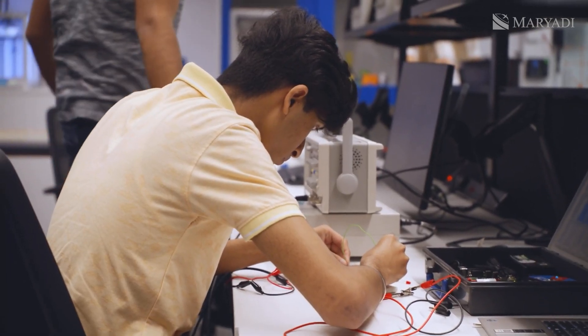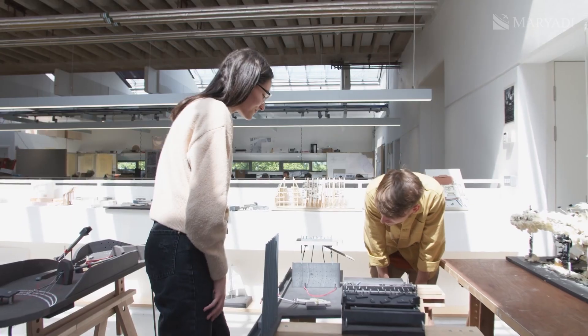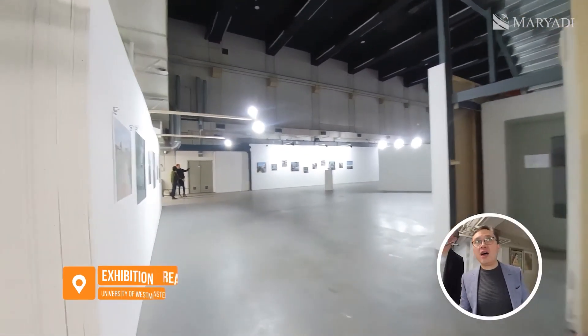Here's where the students' work is exhibited, right at the university. This is the exhibition space where they display student work throughout the year.